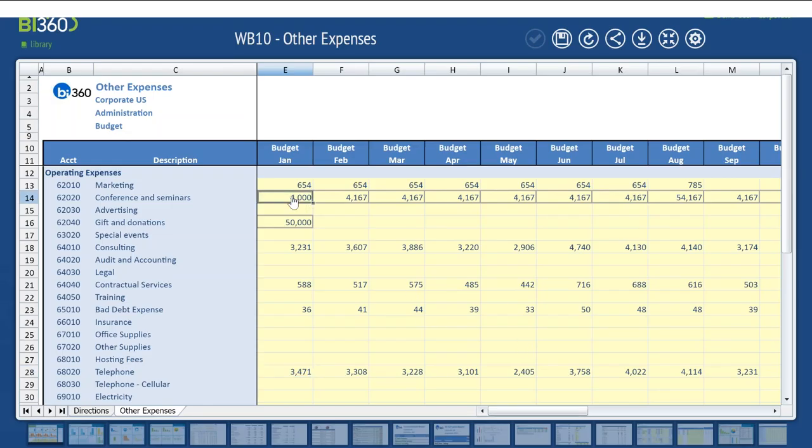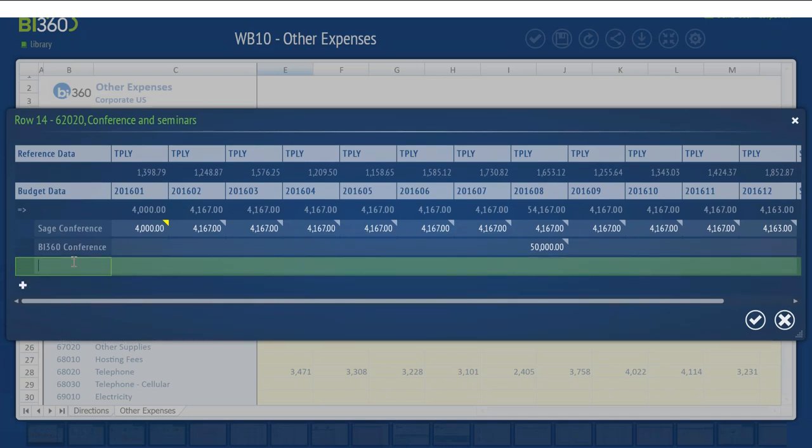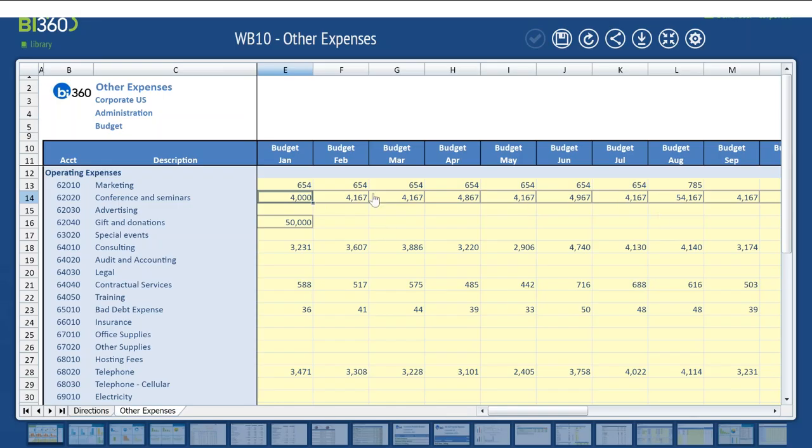I can also do line item details. I can add another line and say this is banners — enter data at the month level and add comments like conference in Atlanta. Once done, I say OK and it rolls up. You can also include actuals or another budget template for reference. Blue means I can't change; yellow means that's where I contribute. Any type of budget or forecast template — rolling forecasts, spread forecasts, budgets with drivers — we can do all of that.